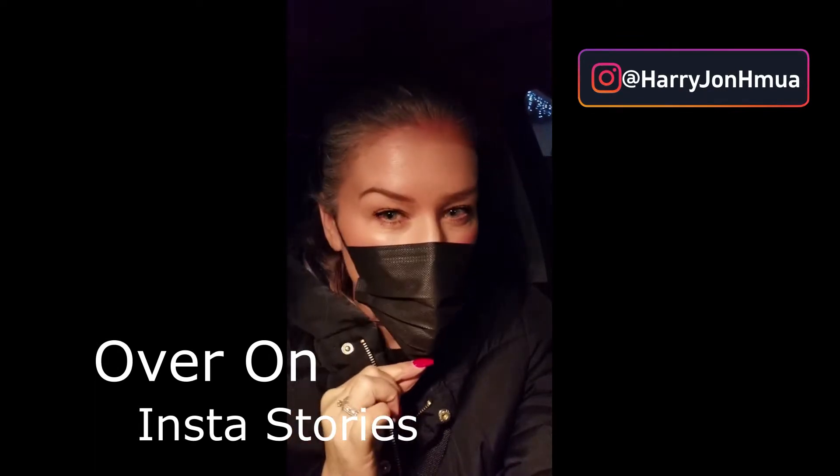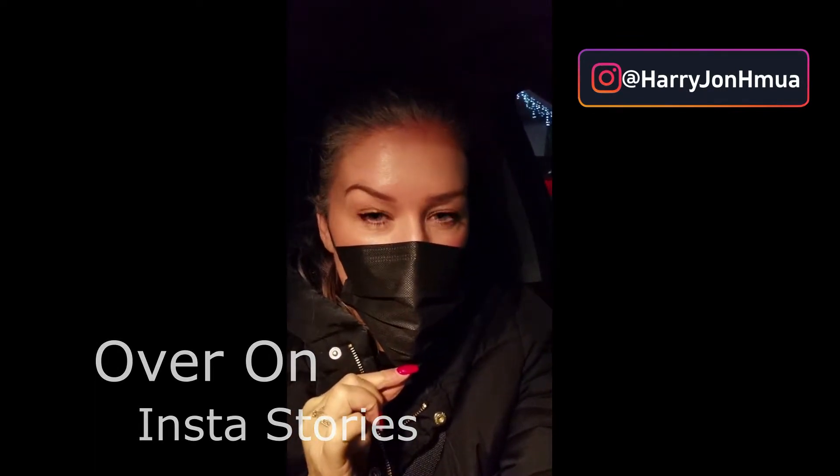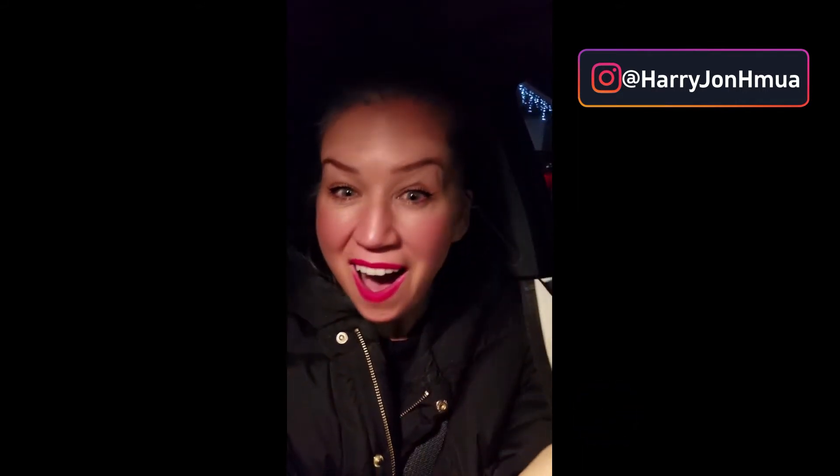Truth — I have had my red lip on all day. I've just done a client, and as we know I like to talk a lot, and I've had this on. So let's see the damage that has been done. Are you ready? It's still on.